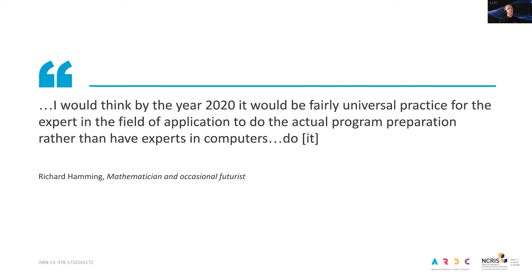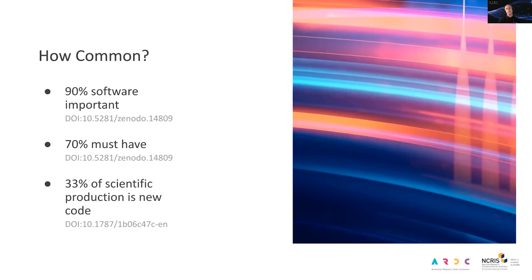How common is research software in research? In 2014, the Software Sustainability Institute in the UK surveyed a thousand randomly selected researchers across a range of research areas. The results showed that research software is important to about 90 percent of researchers, and about 70 percent could not do their research without it. The 2018 OECD International Survey of Scientific Authors estimates that about 33 percent of scientific production results in new code.